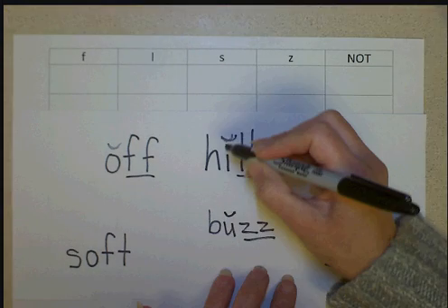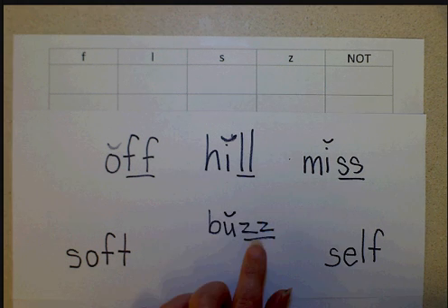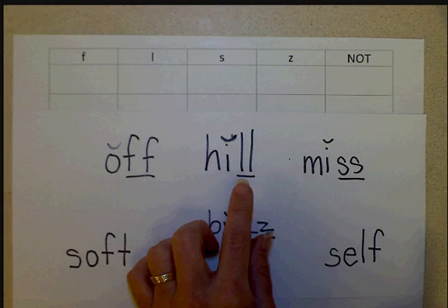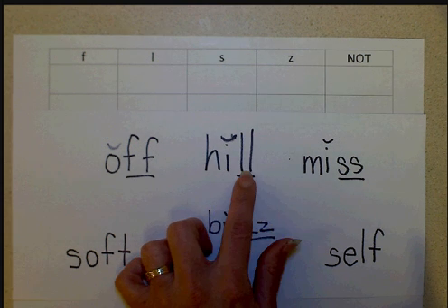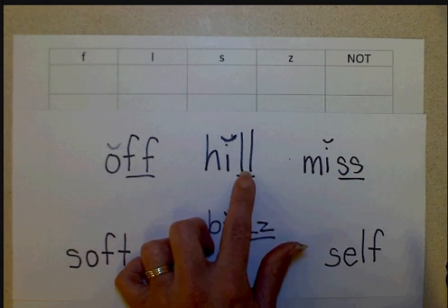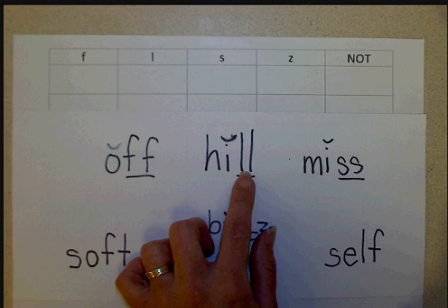I tell the kids that the letters F, L, S, and Z are big ol' babies, and so when they're at the end of a word next to a short vowel, they get really scared, so they need their twin to sit with them. I know it sounds silly, but kids identify with being scared, and it's just a little bit of a memory trick to help them remember the rule.